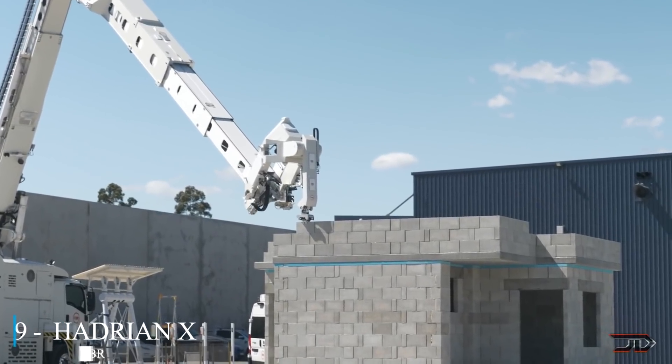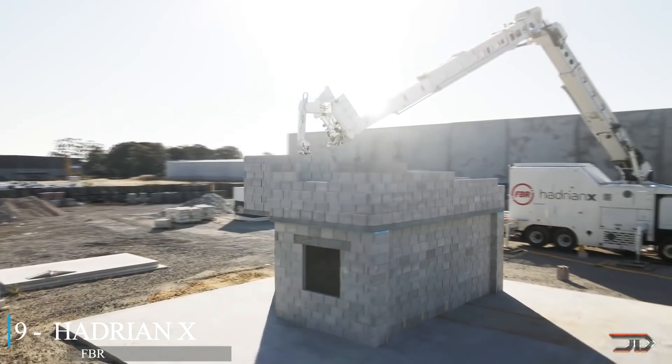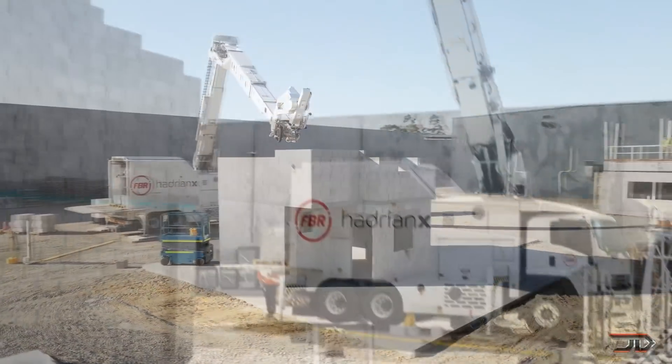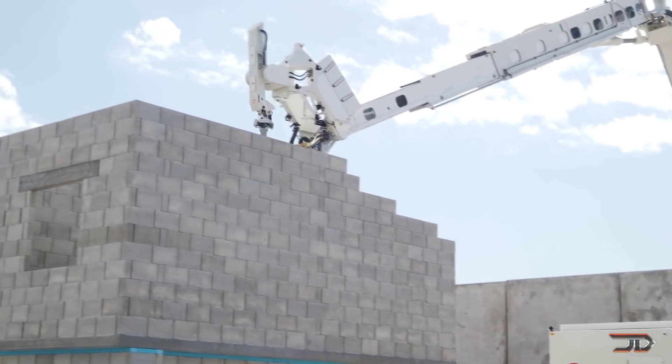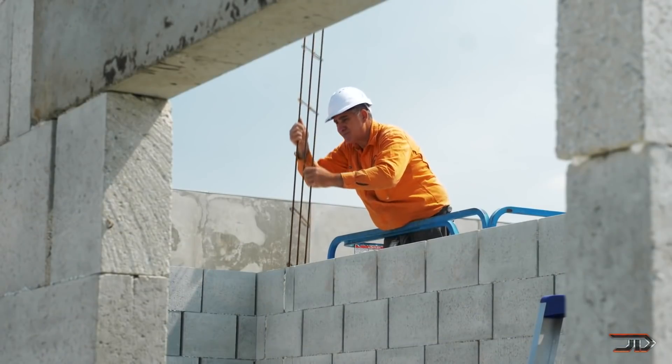At number 9, the Hadrian X Brick Laying Robot. The first mobile block laying machine takes the fun out of building layered walls. Stemmed from a 3D CAD model, the machine converts wall sketches into block positions. A dynamic stabilizer continuously adjusts the position of the robot's gripper in 3D space so it can actually endure some bad weather.